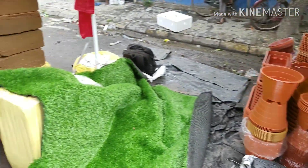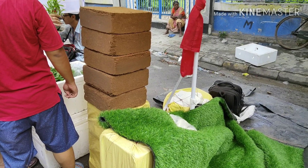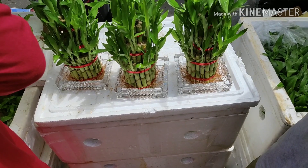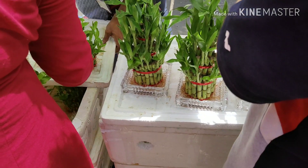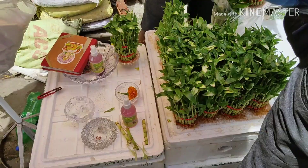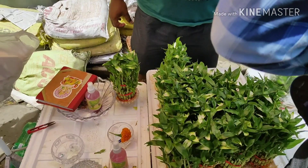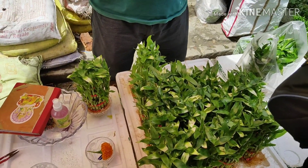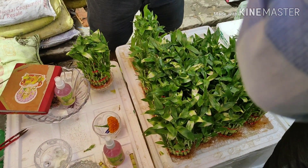These are coco peat bricks — 5 kg bricks — you can purchase from 300 to 350 rupees each. There are lucky bamboo plants; the big variety is 500 rupees each in this shop. But visit other lucky bamboo shops to get a lower price — these are only 190 rupees, though the leaves are a little yellowish. I recommend purchasing lucky bamboo with full lush green leaves and a good root system.